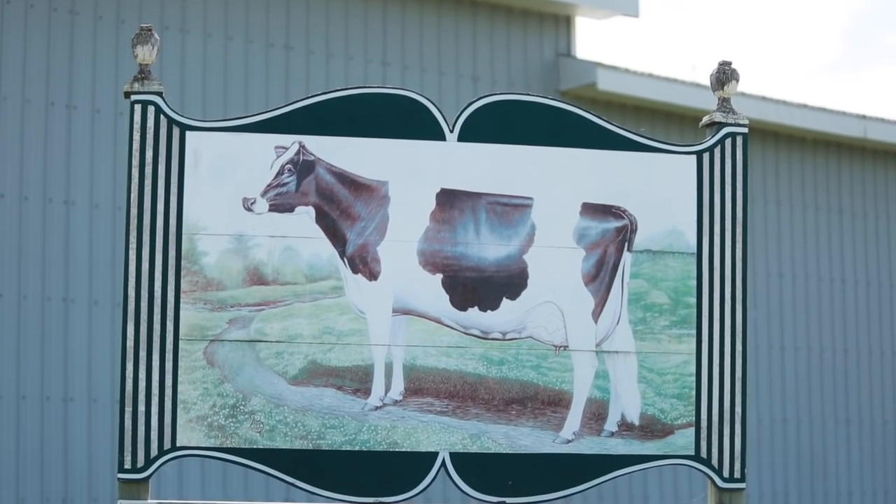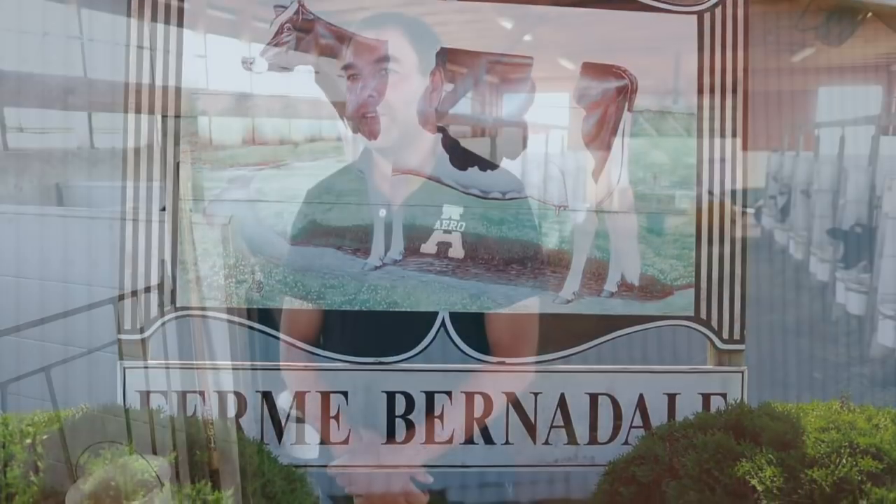My name is Gilles Bernard. I'm from Bernadale Holsteins. We milk 70 cows. Our herd average is currently on the test day — last test day was 247 with 11,300 kgs a milk.